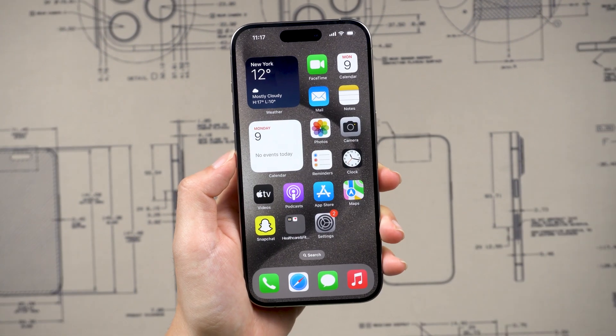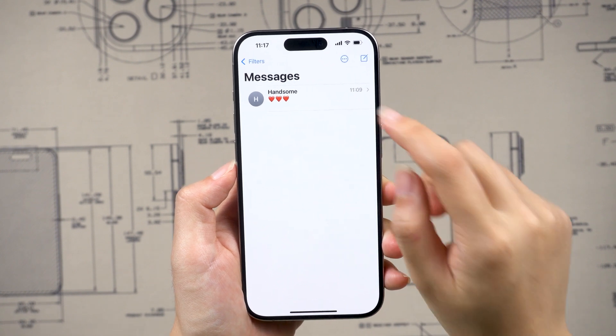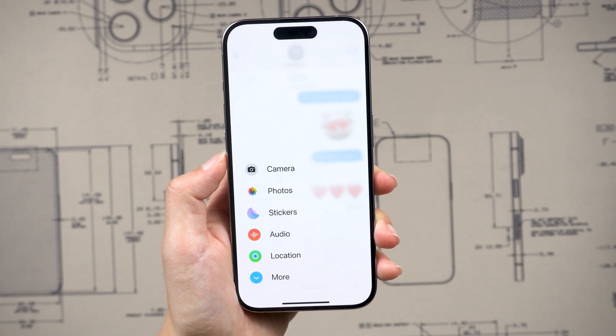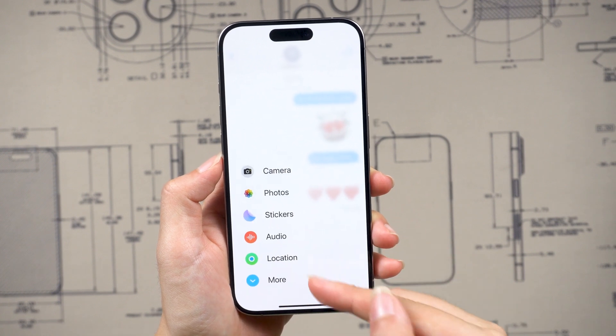The first thing you need to do is open the Messages app. Once it's open, find the conversation that you want to send your location to. In the bottom left corner of the screen, you'll see a plus button. Tap on that. In the menu that pops up, tap on location.